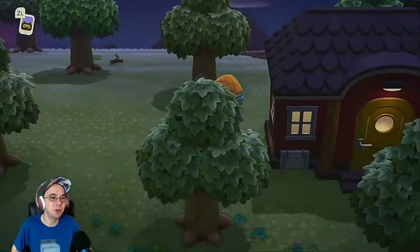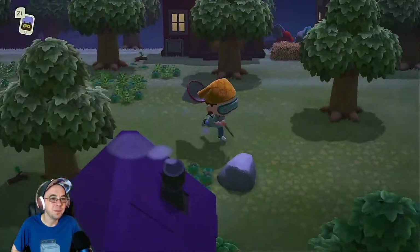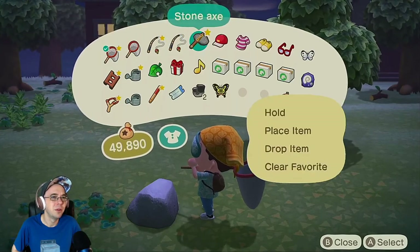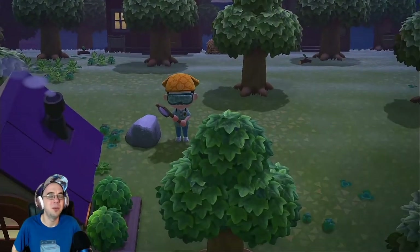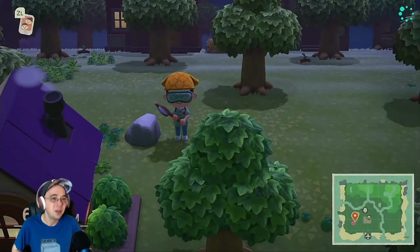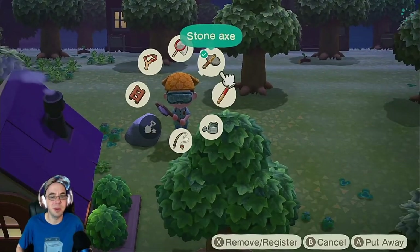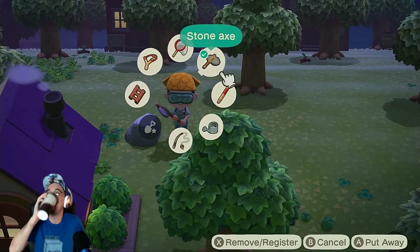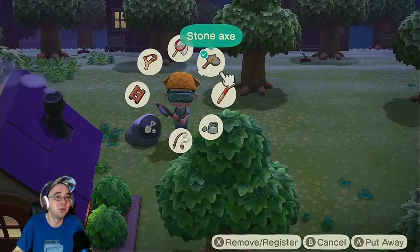Let's check out our abode. I increased my pocket space, as you can see. Check this out — I now have a weapon wheel. Remember I was saying in a past episode they should have that? They have it. I had to spend Nook Miles for it.